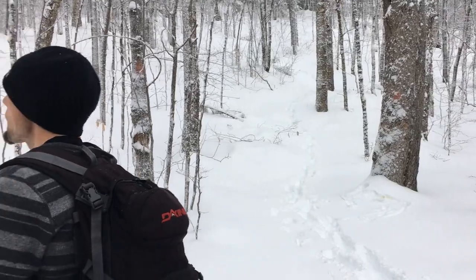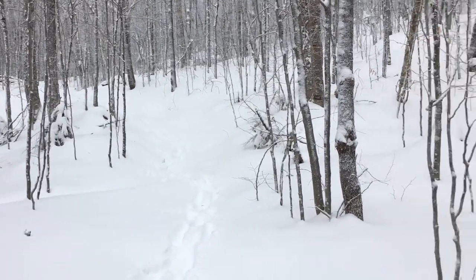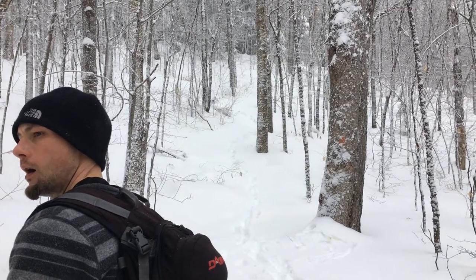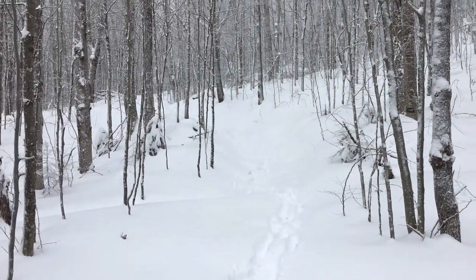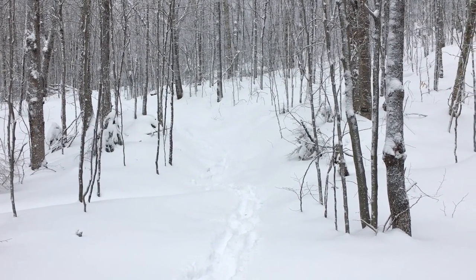We are opting to take the West Ridge Trail up, which is this way, and then we might take the South Ridge Trail down because it's more roundabout and it might be safer going down. But this is going to be the most direct route and then we can see how we're doing once we get to the top.